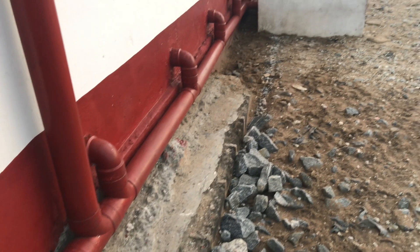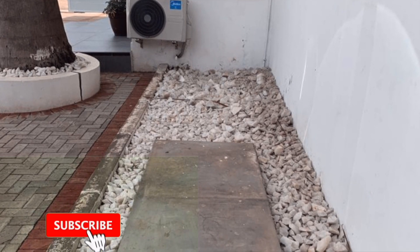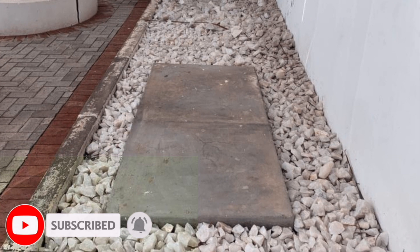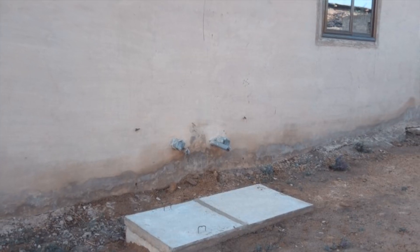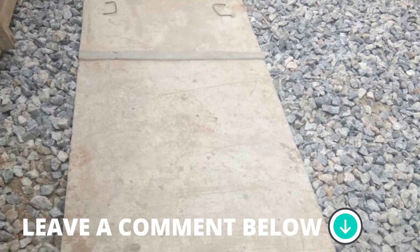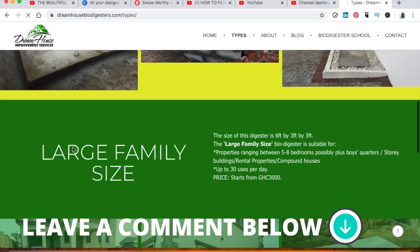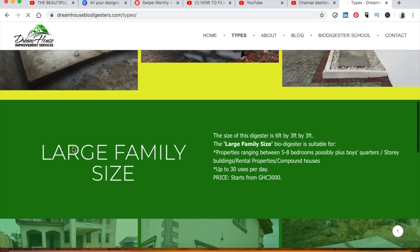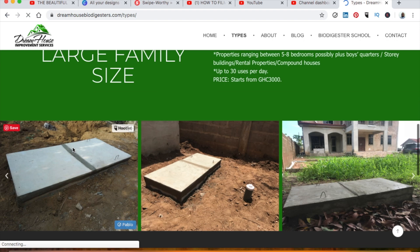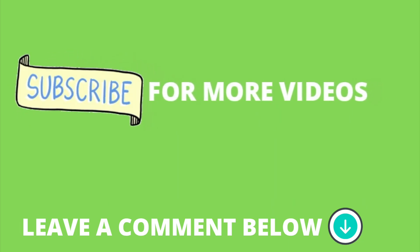This is Dreamhouse Biodigesters. If you are new to this channel, consider subscribing for videos like this that explain how biodegradable waste biodigesters work. We are very active on Instagram at Dreamhouse Biodigesters. Our website, dreamhousebiodigesters.com, is also active — you can go there to check our videos and the types of biodigesters we have for homeowners. Thank you so much for watching this video. Until next time, bye.